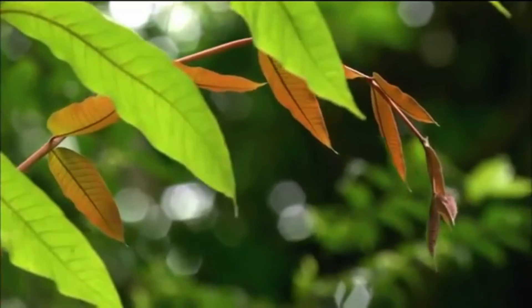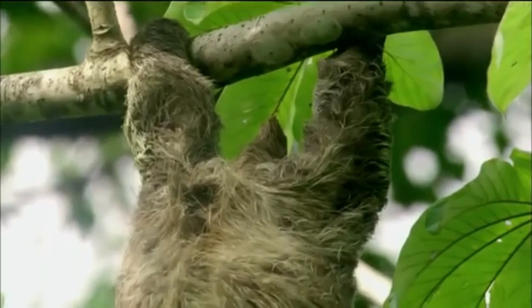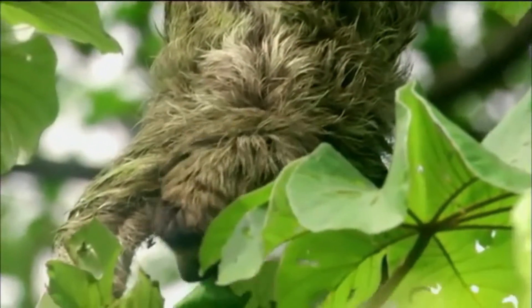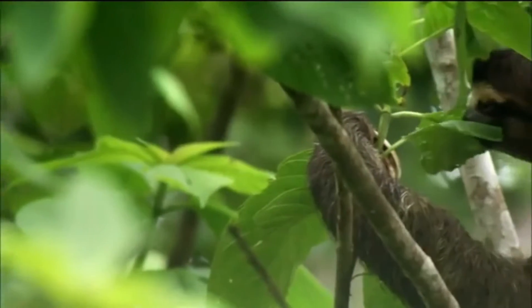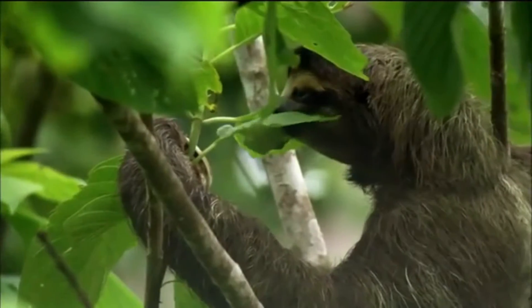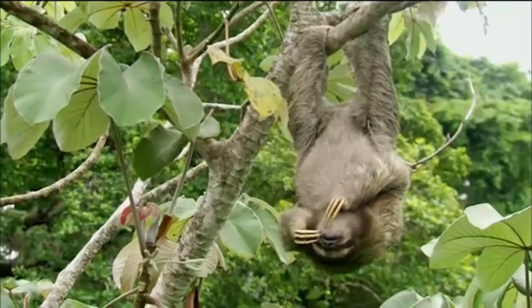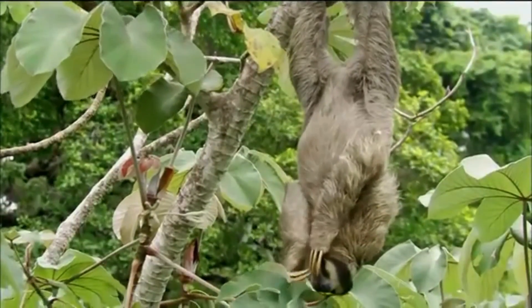Activities: Sloths usually move at an average speed of 4 meters per minute, but if they see a predator it becomes 4.5 meters per minute. On the ground, the maximum speed of a sloth is 3 meters per minute. Two-toed sloths are generally better able than three-toed sloths to disperse between clumps of trees on the ground. While they sometimes sit on top of branches, they usually eat, sleep, and even give birth hanging from branches. They sometimes remain hanging from branches even after death.